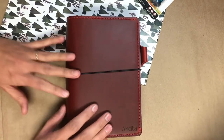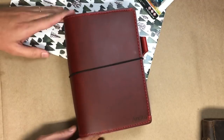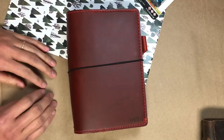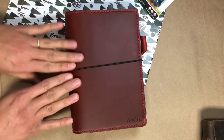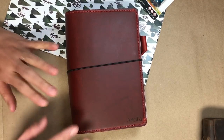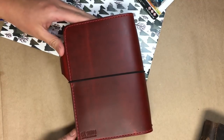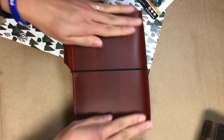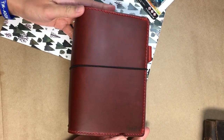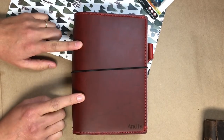Obviously I was going to get her a traveler's notebook! I asked her what her favorite color was and she said red — burgundy. Well, this is the closest thing to red that Chic Sparrow has right now. This is the Outlander leather in the color Frasier. I do not own this color at all, so I was really excited to get it for her and to see it in person — and it is completely gorgeous. Do you remember what size this is? It's B6.